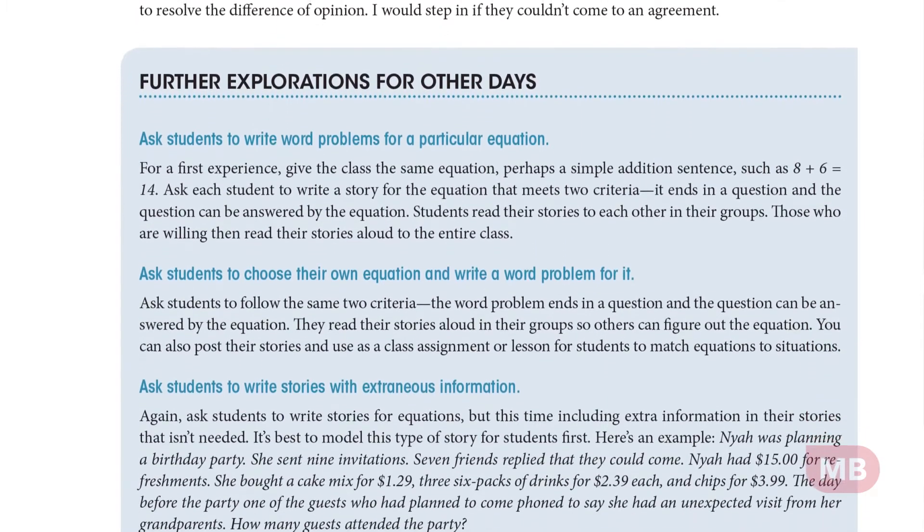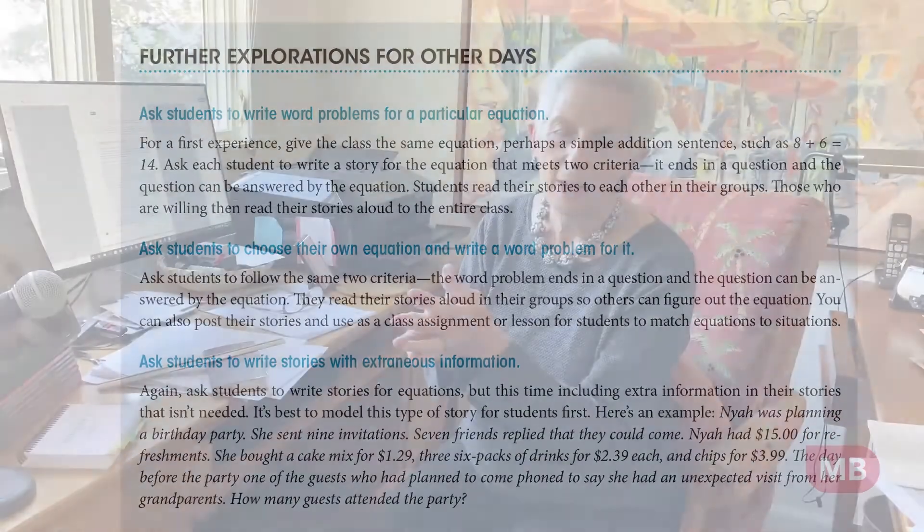We've used this lesson extensively with second and third graders, but you may find ways to extend it to older kids — like, what if he had more money and different objects to buy with different price ranges? Some of these lessons are so easily adaptable, and if they work for you, you'll find a way to adapt them for your students. Thanks for listening.